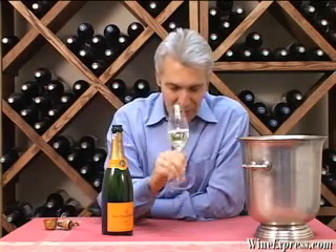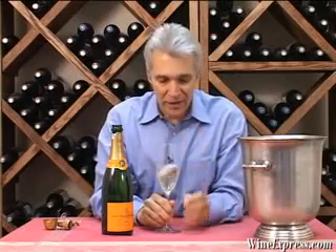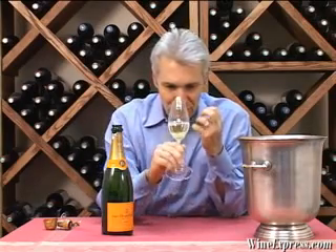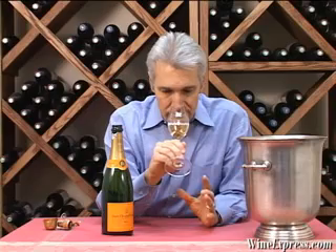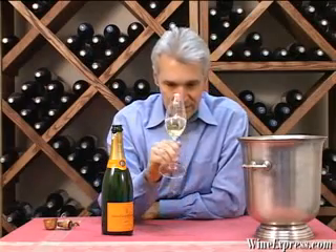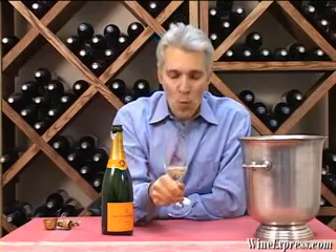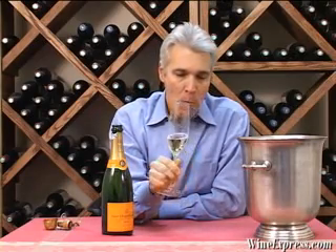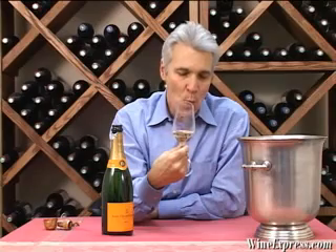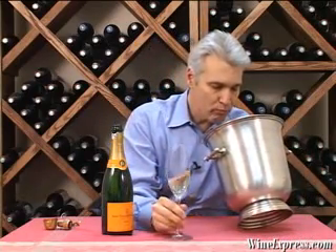Back to this wine. Wonderful nose on this wine. I'm getting that really nice, sort of biscuity quality that good champagnes will often have — a little hint of vanilla, stone fruit like a peach, some apple, flowery, maybe like a blossom. There's actually a little something smoky in here too, or maybe cedar-y, something like that. Just a great nose.